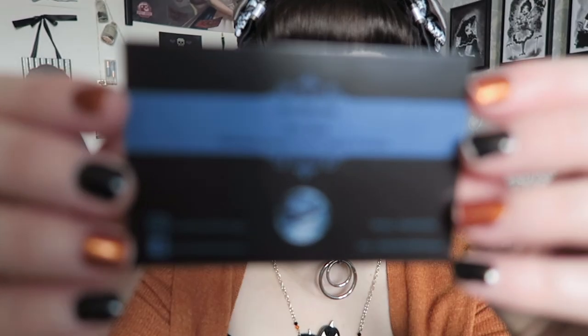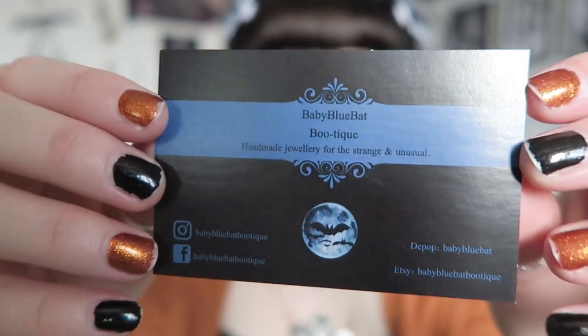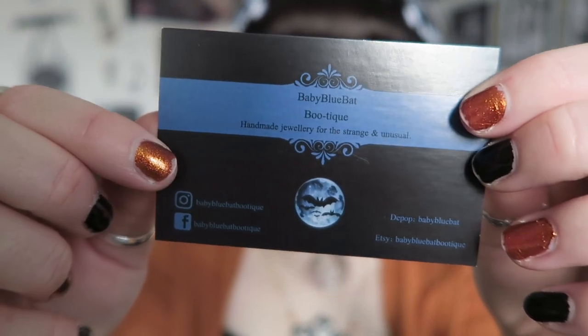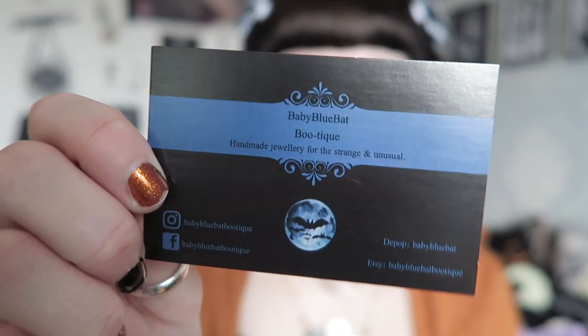I'll start with her business card. Her business card is black and blue — that's her kind of branding — and then her logo is underneath. It says 'handmade jewellery for the strange and unusual.' It's got her Instagram, her Facebook, her Depop and her Etsy on it. I'll link her websites and her social media in the description box for you too.